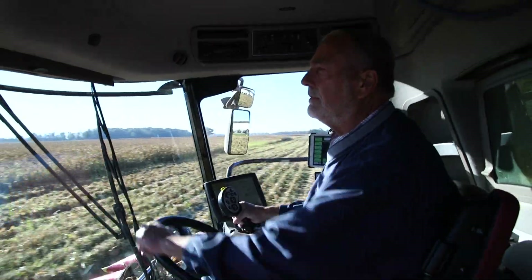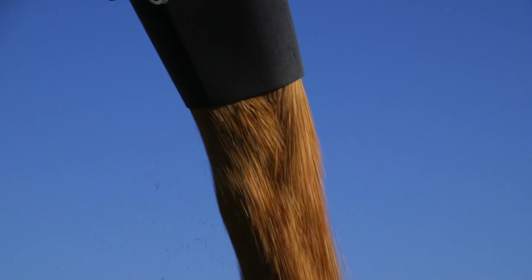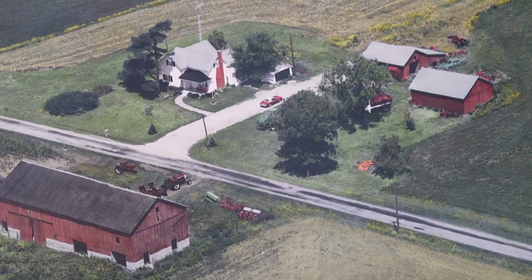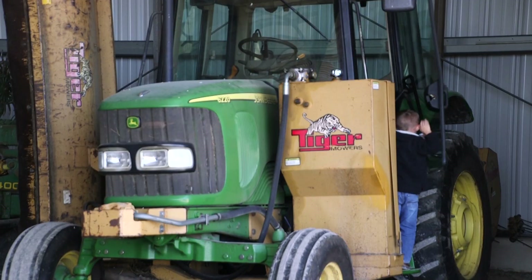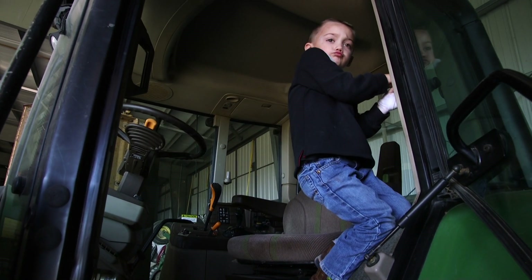I'm Bill Kellogg. We run 5,000 acres here in Hardin and Wyandotte County. We raise corn, beans, and some wheat. I'm joined today by my son Shane. We work together all the time. I'm the sixth generation in the family that's on this farm. Shane is seventh, and hopefully one of my six grandkids will take hold of it and be the eighth generation of the farm.